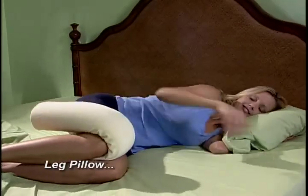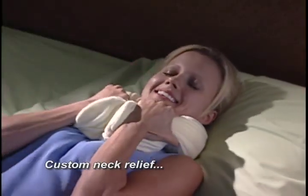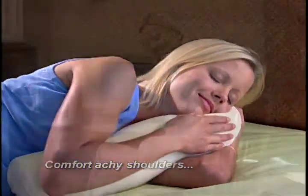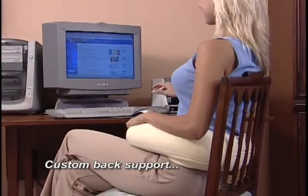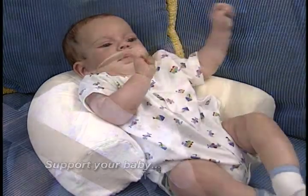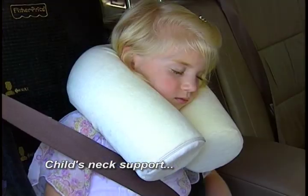It's the ultimate leg pillow that always stays put. Curve it for customized all-night neck relief. Shape it to cradle and comfort that achy shoulder. It's even a soothing custom back support that fits any chair. Bend it to cradle and support that newborn baby, and it's perfect to support your child's neck on long, sleepy car rides.